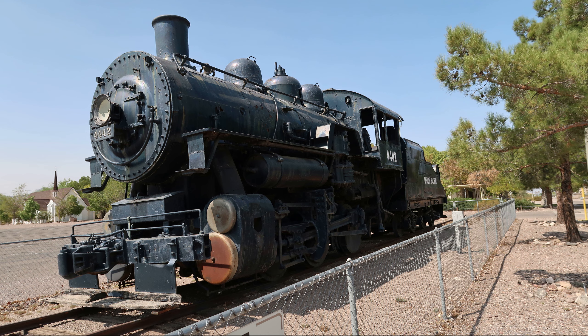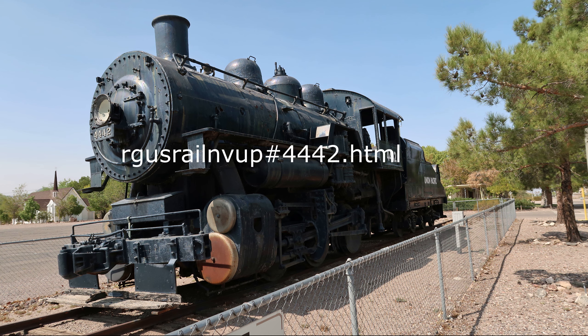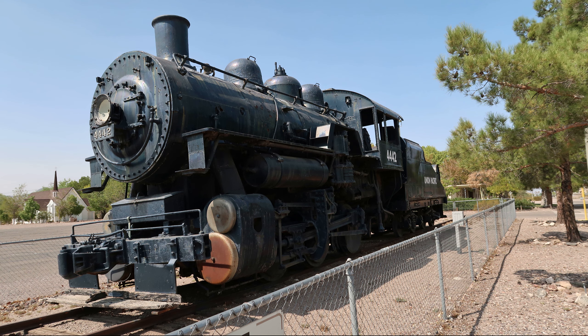Union Pacific steam engine number 4442 was designed under the control of the United States Railroad Administration, the nationalized railroad system in the United States during World War I. It was the standard light switcher type locomotive and was of the zero-six-zero wheel alignment, which means it has no supporting wheels in front of or behind the six main wheels, hence zero-six-zero. According to the website, 4442 was one of 20 steam locomotives built in 1918 by the Baldwin Locomotive Works in Philadelphia, Pennsylvania. It was designed by the Lima Locomotive Works, one of the three major locomotive builders at that time, the other being the American Locomotive Company, or Alco.